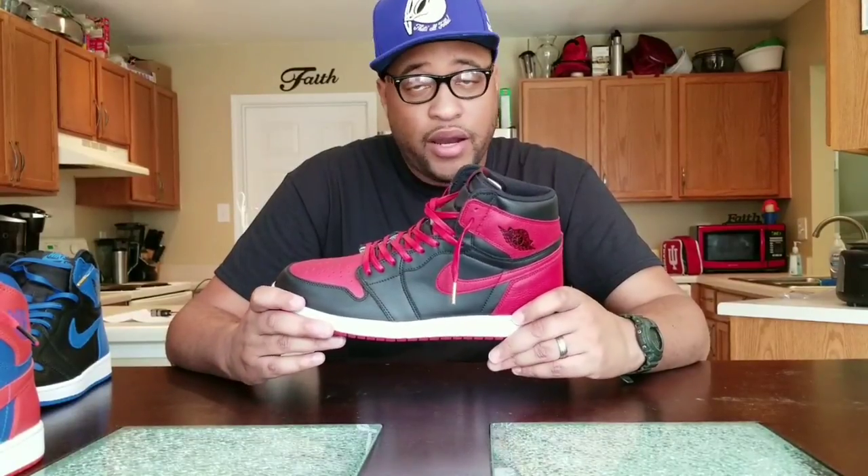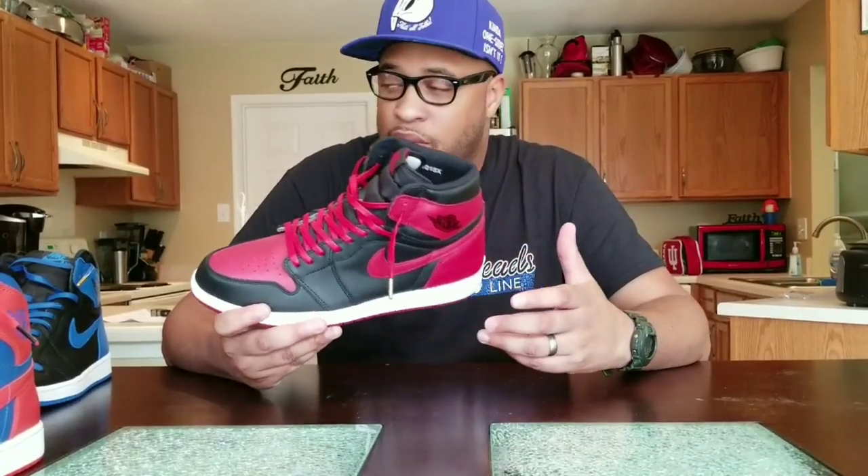In all my Jordan 1s, I don't even wear them unless I have sneakers and sneaker shields in them — shoutout to sneaker shields, I rock with them heavy. I advise anyone rocking Jordan 1s to definitely put sneaker shields in your ones. If you guys want to check out sneaker shields, we do actually sell them on our website at sneakerscololine.com.